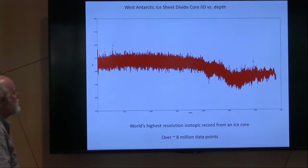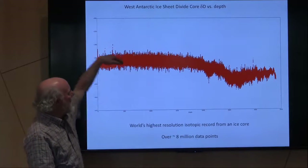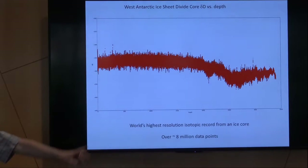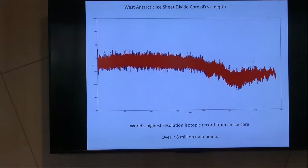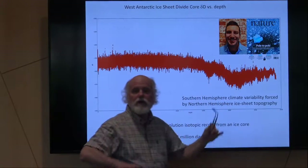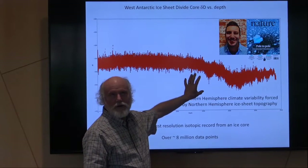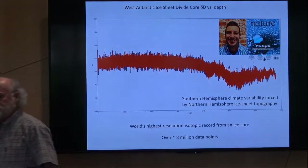What that's allowed us to produce — more bragging rights — is the world's highest-resolution isotopic record for an ice core. These are over 8 million data points. The big picture is there, but if you drill in, you'll see all these features which have given us great windows into how abruptly and quickly climate can change. Our postdoc Tyler Jones published a paper comparing Greenland and Antarctica ice cores, their phasing through spectral analysis, which was previously not possible until we had these methods. It took the cover of Nature last year.